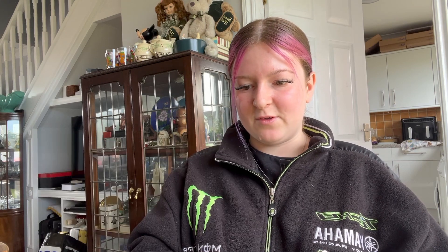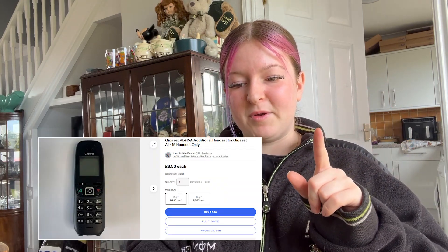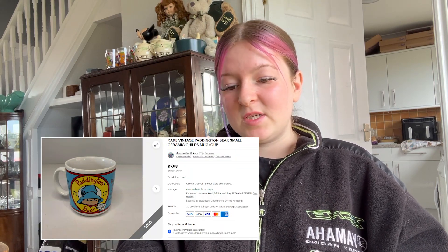Sold some phones — these got accepted on the highest offer possible, so it was £9.97. It's actually just one phone: a single digital cordless phone base with power lead, with free postage. Also sold a phone handset only for £8.53 postage. We sold a rare vintage Paddington Bear mug — it went for £7.99 plus free postage. We also sold a McDuck figure — it went for £6.00 plus free postage. We've had it a while so I think they accepted an offer to get rid.